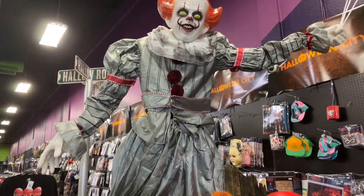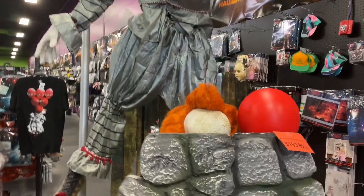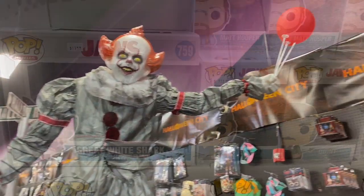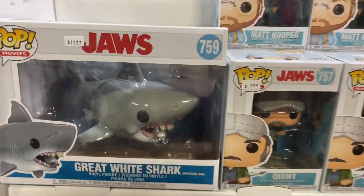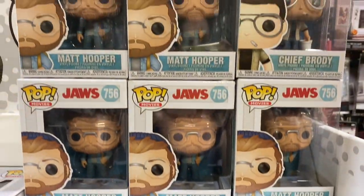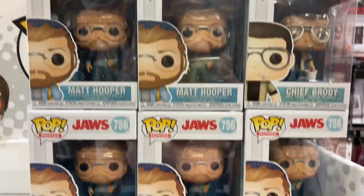This is called Halloween City. Look at this — Pennywise! Look how cool that is. At Halloween City they have the entire Jaws set — Funko Pops — they just have so many.